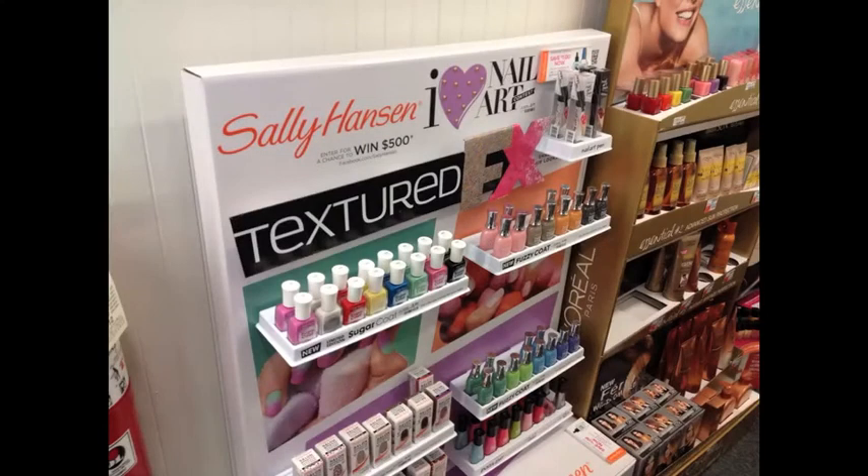Hey everybody, here is my first nail polish safari. I have had these pictures for the longest — I actually took these this summer but I didn't want to trash them because I wanted to know how many of you actually purchased any of this stuff. So think of this as a trip down memory lane as far as products that debuted this summer in drugstores.